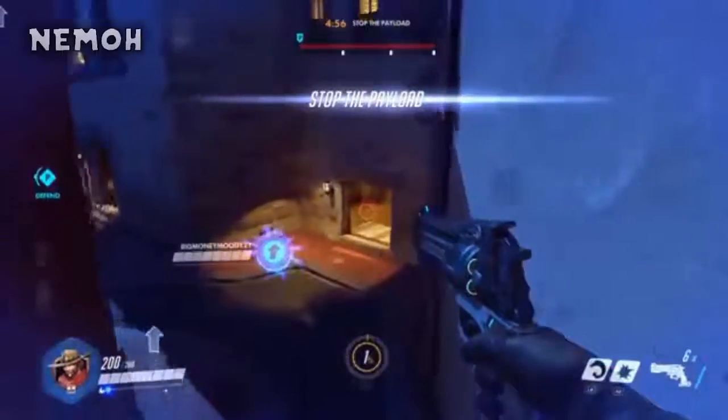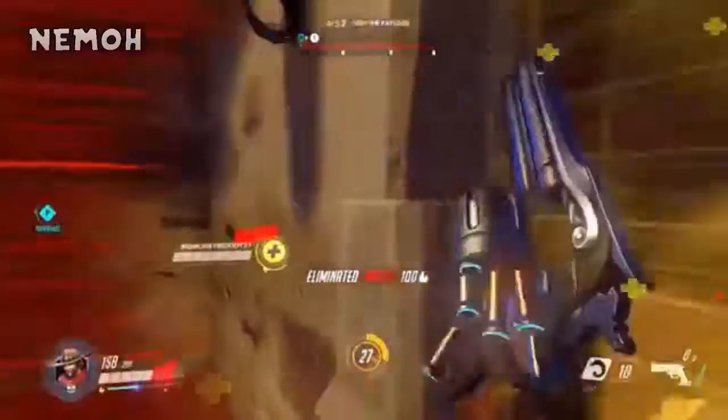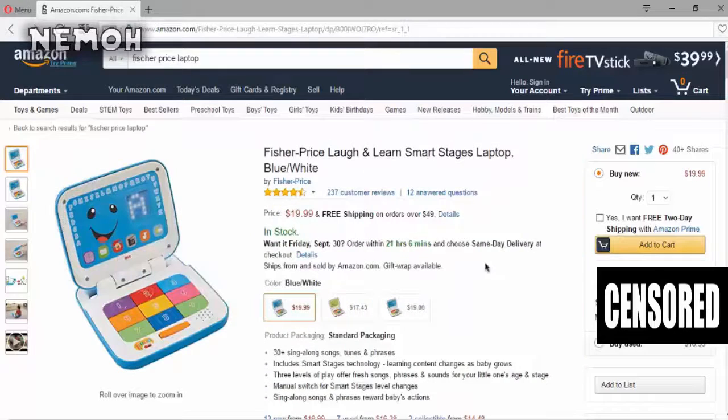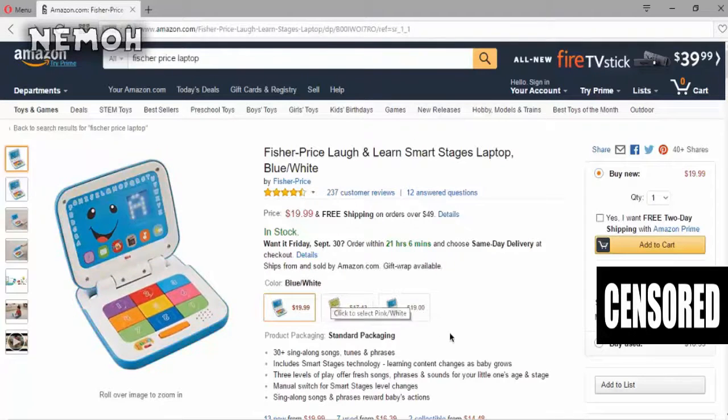Hey, what's up guys, it's your boy Nemo here, and in this video I'm telling you the best setup you can have for under two hundred dollars. First up we have the Fisher Price Laugh and Learn Smart Stages laptop, blue or white — you can pick a color. You can choose gray, pink, or blue. I would just go blue because right now it's $19.99 with free shipping.